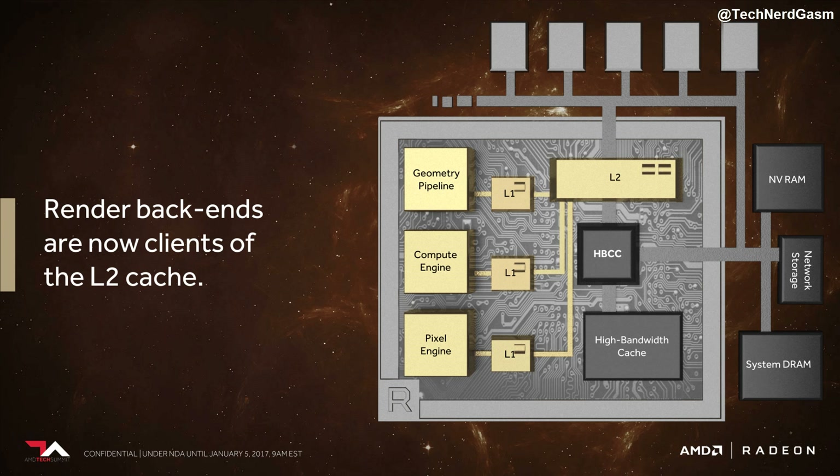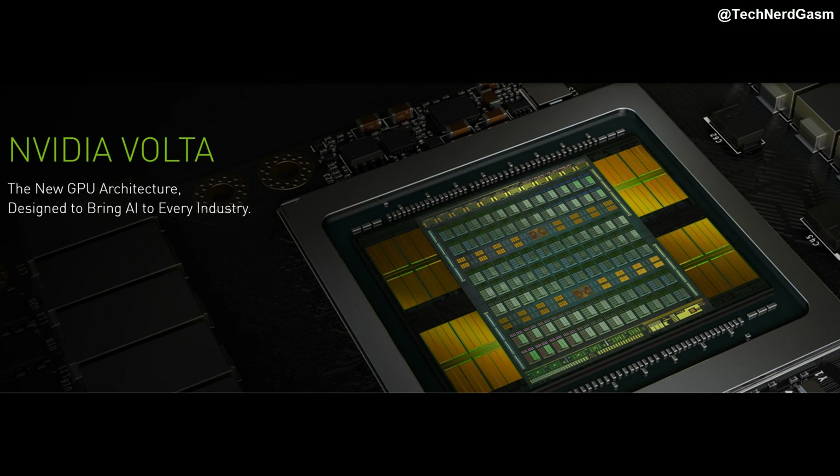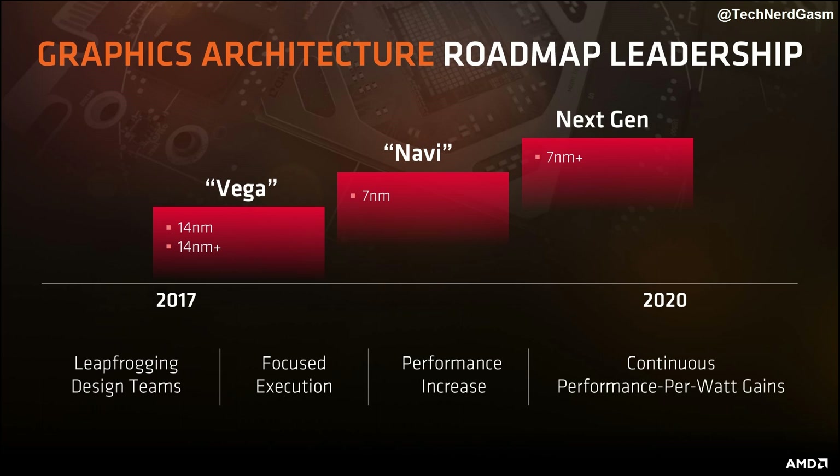Though importantly, this is AMD playing catch-up to Pascal. And as I talked about, Volta is a looming threat not too distant on the horizon. However, there are also reasons to be optimistic about AMD's competitiveness against Volta, but I will cover that in another video.